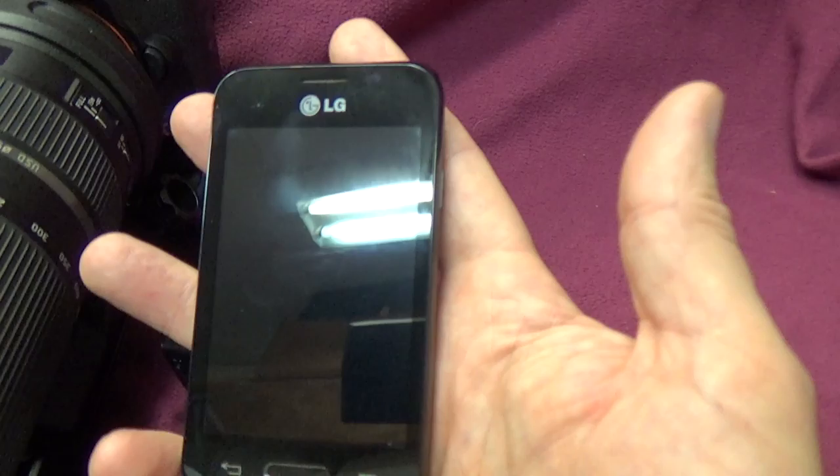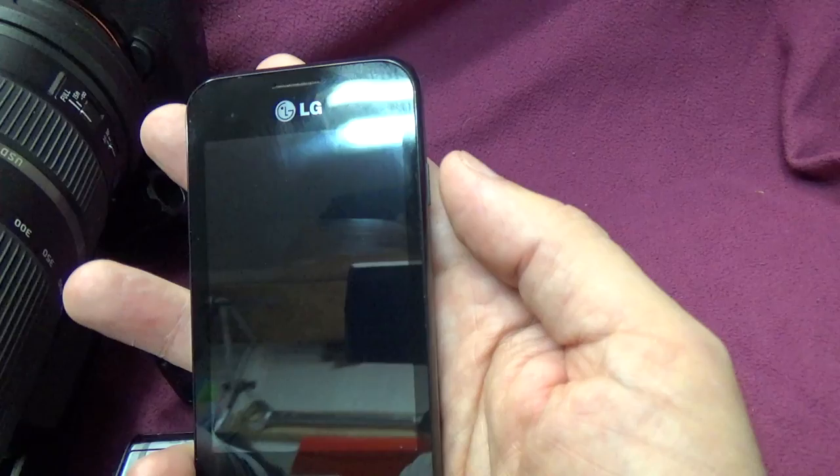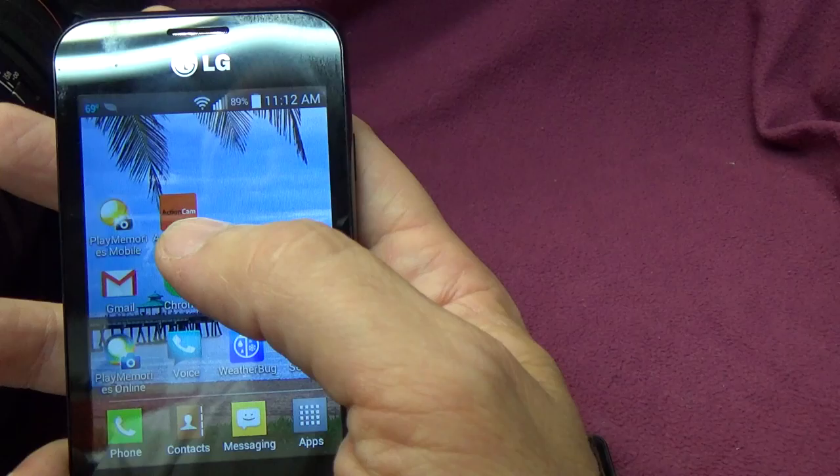My current phone is an LG model, much smaller which is a big plus to me. I run the same apps on it — including the Sony action cam app, which is specific to that camera.